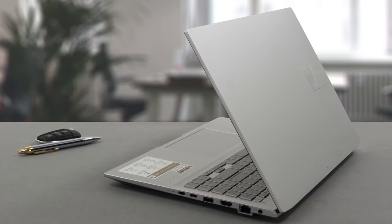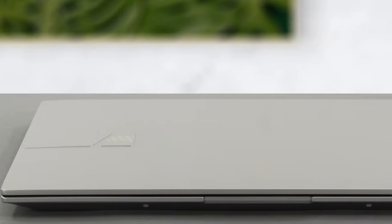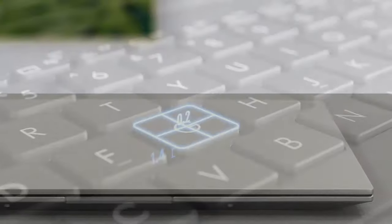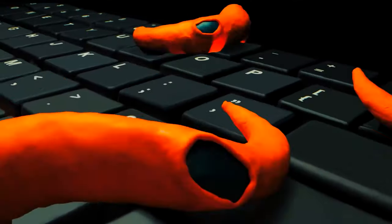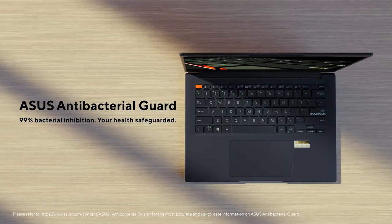On the outside, the Vivobook greets us with an aluminum lid bearing Vivobook branding and a plastic chassis. Both of them combined give you a weight of 1.75kg and a profile of 20mm. The more interesting part is the antibacterial coating, which covers the entire base and prevents the growth of more than 99% of organisms that make contact with it within a 24-hour period.